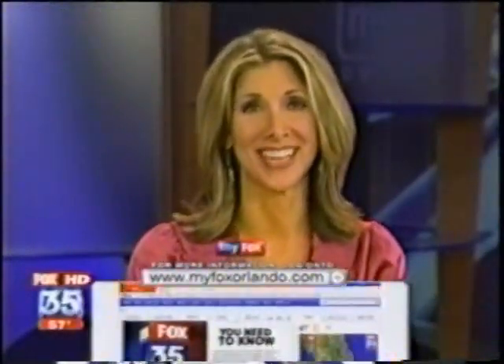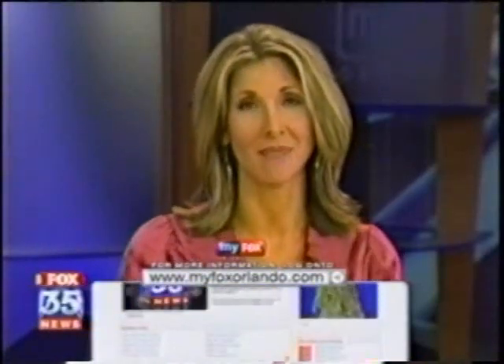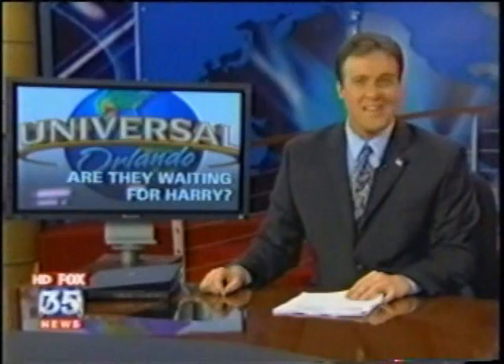Ever feel like you're being watched? I feel like that all the time, actually. The Central Florida Home and Garden Show runs through Sunday at the Orange County Convention Center. For more details, go to myfoxorlando.com. At least you hope you're being watched — yeah, right, that would be the key here, wouldn't it.